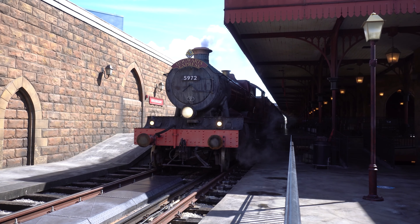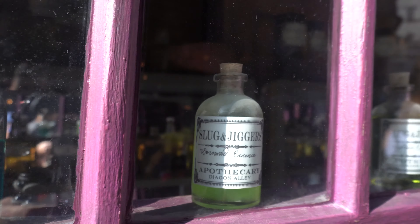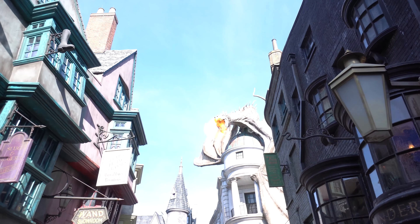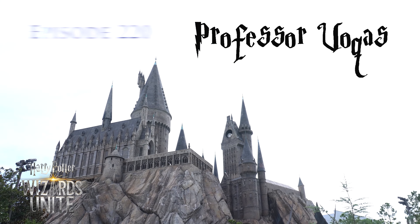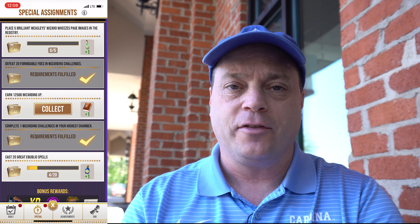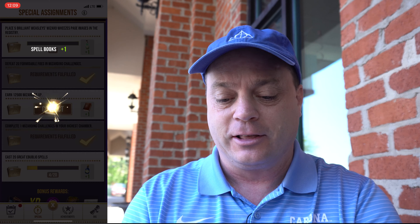I'm Professor Vocus and this is Harry Potter Wizards Unite. Hello Professor, I didn't see you there. As you can see, nearly done with the events. Got the 12,500 Wizarding Experience — certainly just got that plain normally, didn't have to specifically go after that.